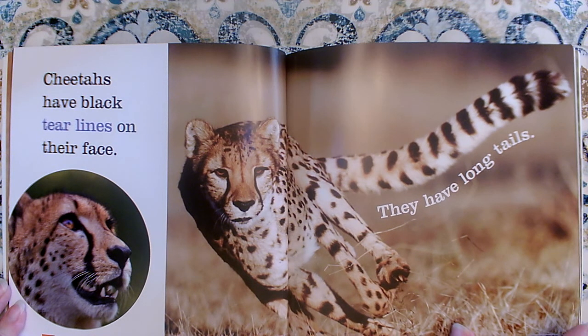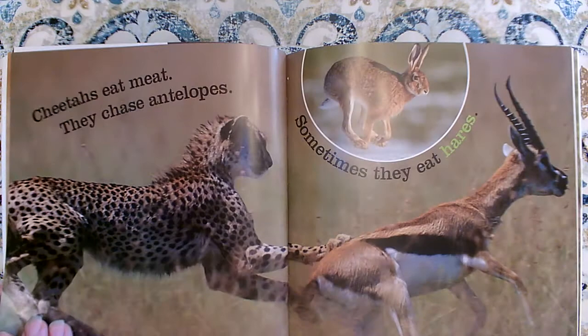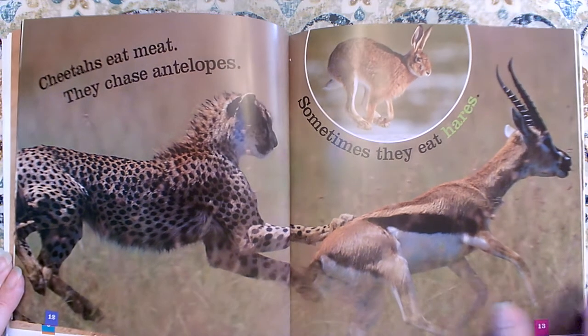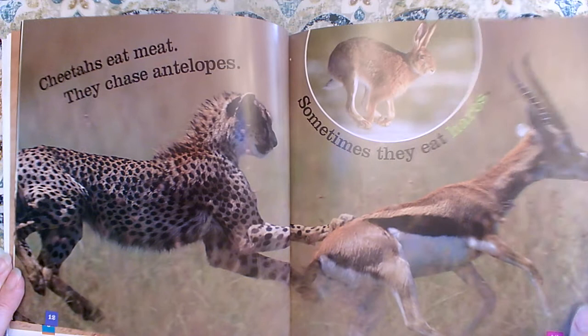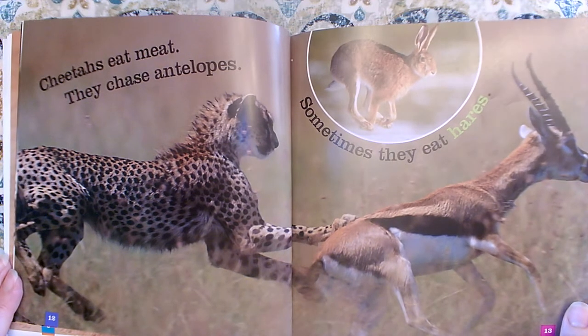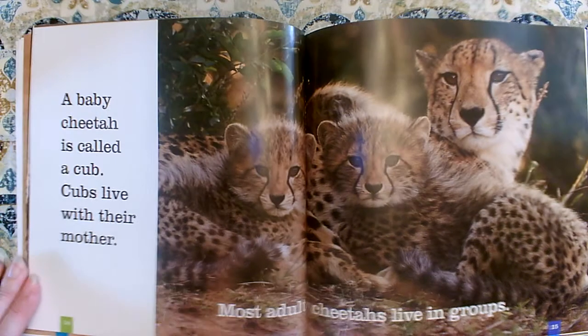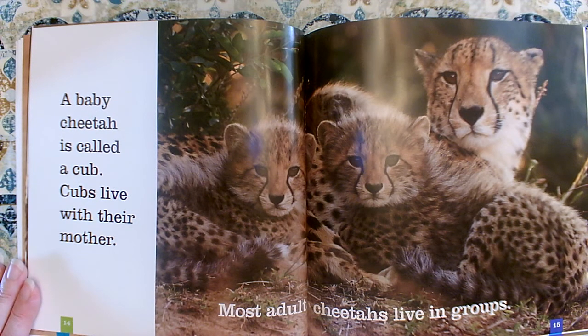Jaguars don't have those. Cheetahs have long tails. Cheetahs eat meat. They chase antelopes. Sometimes they eat hares. They must be really fast to catch those kinds of animals. A baby cheetah is called a cub.